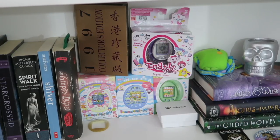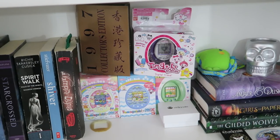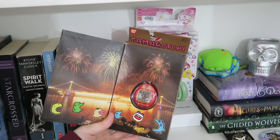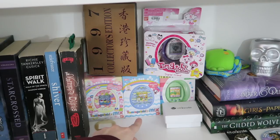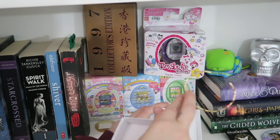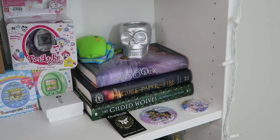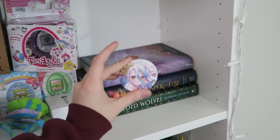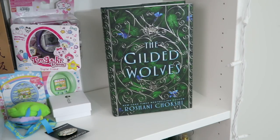Right here I have my Tamagotchi collection, which I've very much downgraded — I had about 20 and realized I had a problem and sold most of them. I kept my 1997 Hong Kong collector's edition, my Tamagotchi and Friends, my Tamagotchi Sanrio Mix, my Tamagotchi 20th Anniversary Mix, and my green Tamagotchi For You. Then I have a cute bracelet from Owlcrate. And then all the books I've gotten from my Owlcrate subscription boxes, which I put together: Amber and Dusk by Lyra Selene, Girls of Paper and Fire by Natasha Ngan, and The Gilded Wolves by Roshani Chokshi, along with some enamel pins and a magnet.